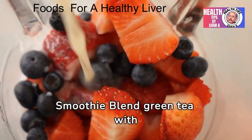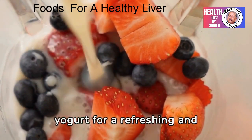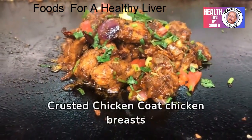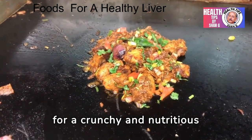Green tea smoothie: blend green tea with spinach, berries, and yogurt for a refreshing and liver-friendly smoothie. Walnut crusted chicken: coat chicken breasts in crushed walnuts and bake for a crunchy and nutritious main course.